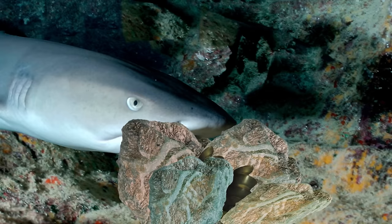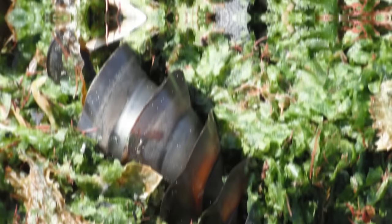Some bullhead shark eggs even have long, curly tendrils stretching from their tip. This noodle of nature can attach to seaweed or the rocky sea floor, anchoring them in place in case wedging them between rocks fails. Sometimes these features can help bullhead shark eggs from becoming beach-bound. Shoving their eggs between rocks and hoping for the best — bullhead shark moms really are mediocre parents.